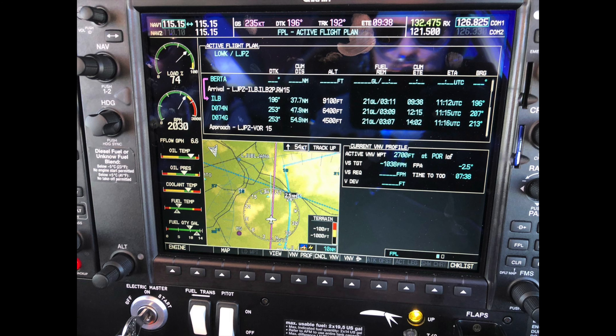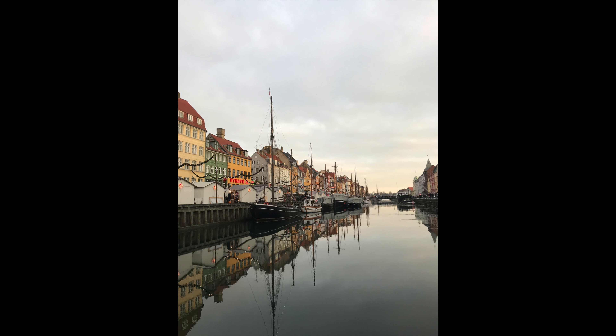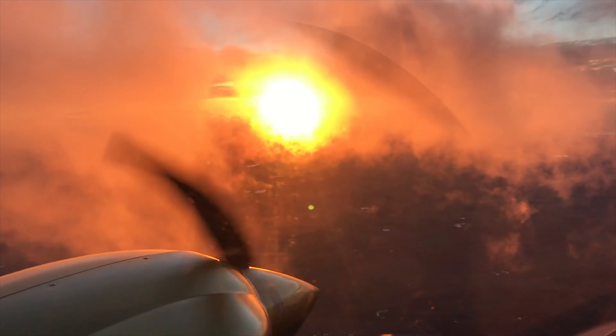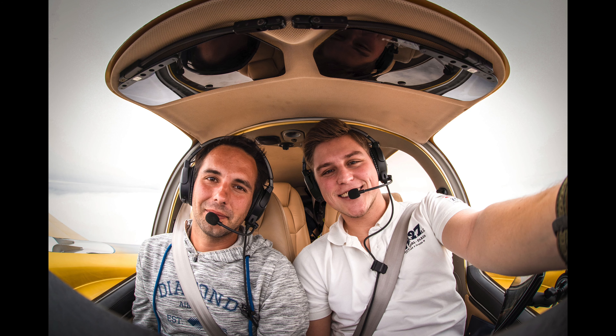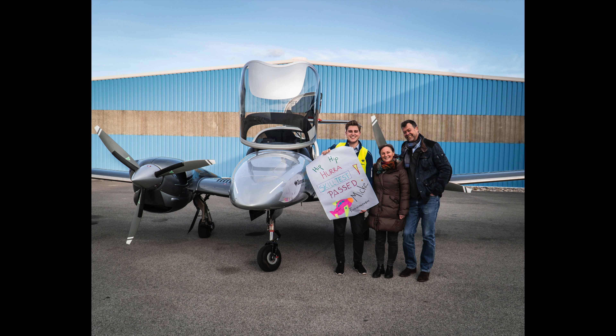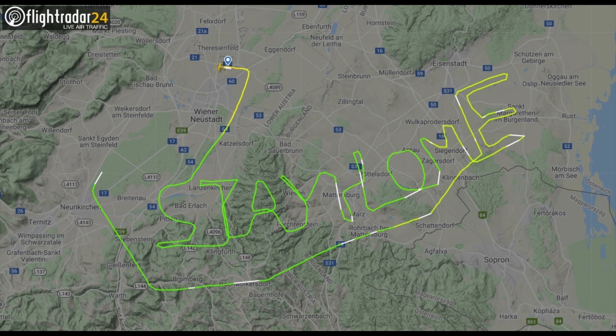IFR training continued. I broke a ground speed record with the DA40, took my friend with me over the Alps, and was always responsible for refueling. Went to Denmark celebrating one year with my girlfriend, who I took on one of the most amazing sunset flights ever. Then I had my last flight school lesson with one of the best instructors and friends, and finally finished my flight training, which I celebrated with my mom and dad and one of my best friends. Then I did the handover of the factory-new aircraft for my flight school, and that was shortly before it was time to stay at home.